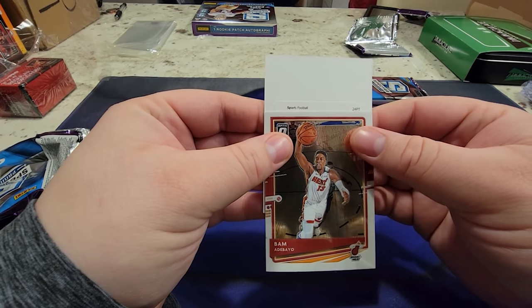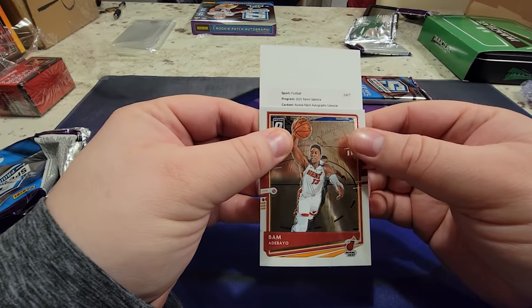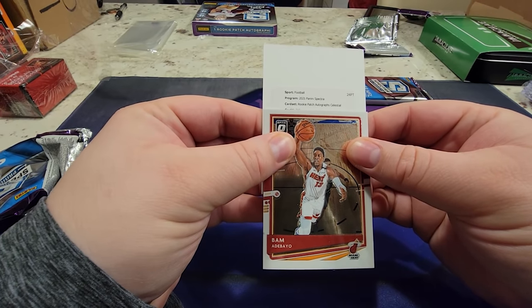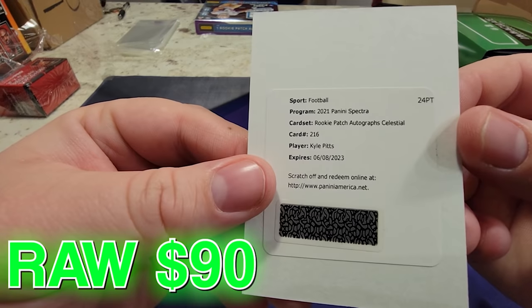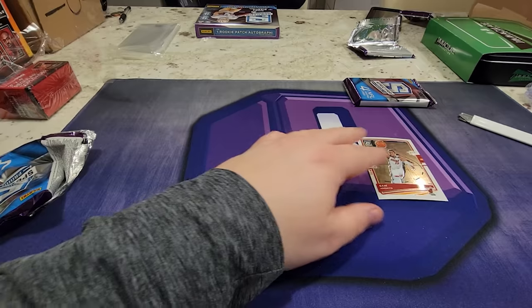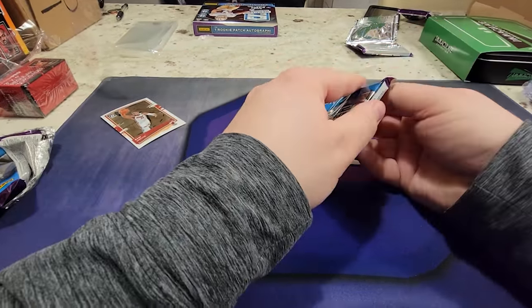Patented G - drew rookie patch autos. 216 - Kyle Pitts! Not bad, not bad. That's four of four. Okay, here we go - this is super thick.